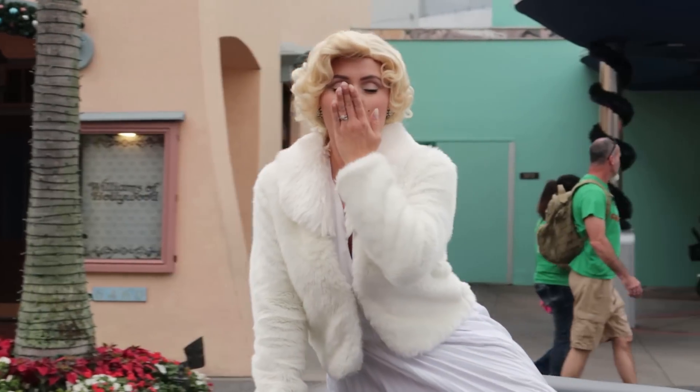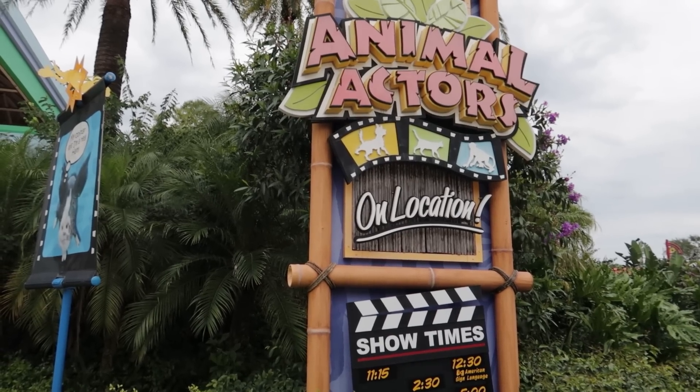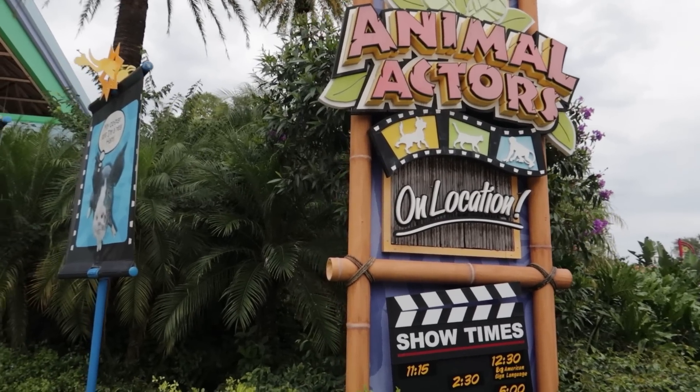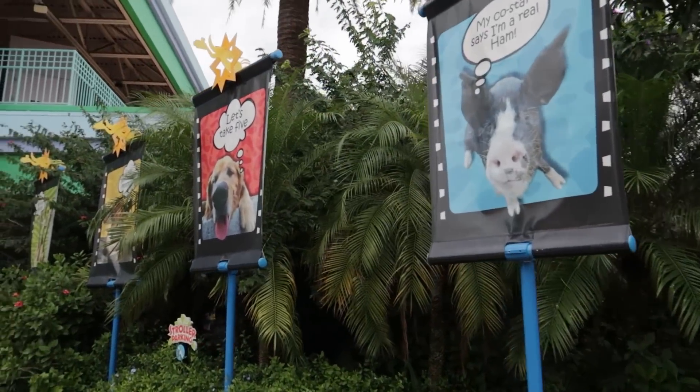The other main show at Universal Orlando is Animal Actors on Location — all types of cute animals performing for you and making you smile. While we do love animals, this isn't one of our most-visited shows, partly because the show timing doesn't always work out for us. But we do love the dogs in the show — who doesn't love puppies?